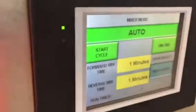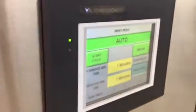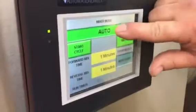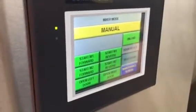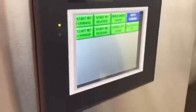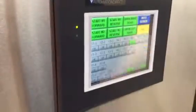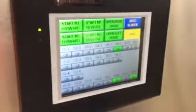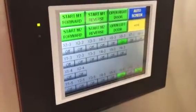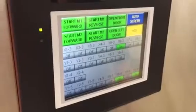Here's the auto screen, and then we have two other screens. I'll show you the manual screen and then the maintenance screen. You can go ahead and touch that — there you go. This is if there's issues with the machine; it tries to pinpoint where you need to check it out.